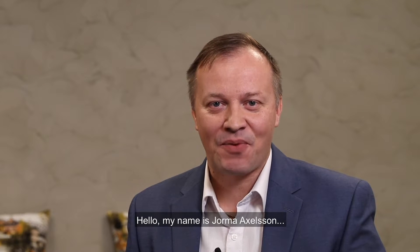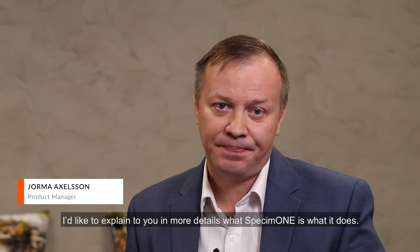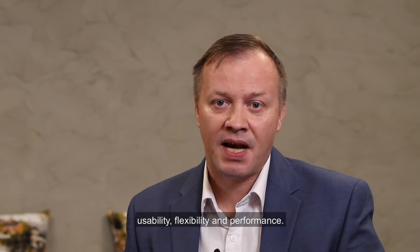Hello, my name is Jorma Axelsson and on behalf of SPECI 1 product management, I would like to explain in more detail what SPECI 1 is and what it does. The key features of SPECI 1 are very much related to usability, flexibility and performance.